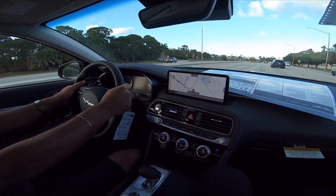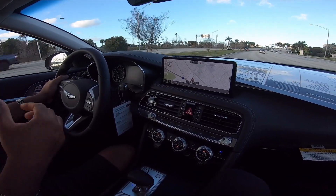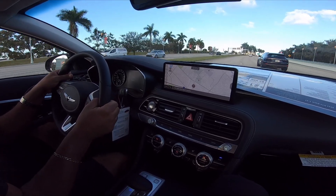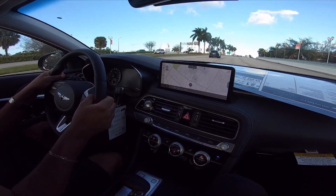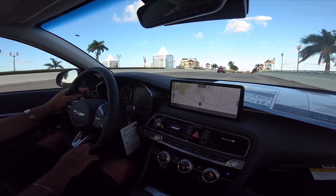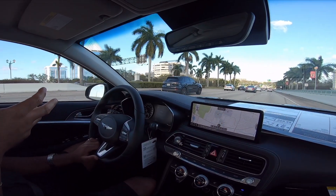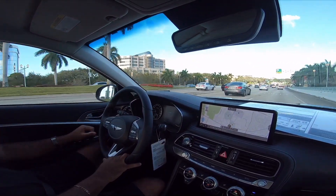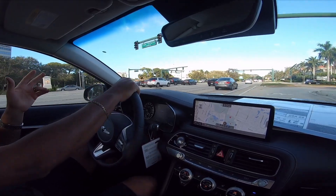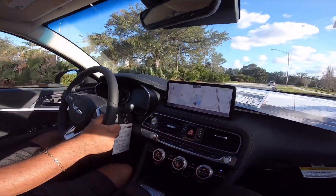Let's see how it handles corners. Yeah, it gets out — and that's on comfort mode too. There's the safety sensor — blind spot collision warning sensors. It'll pull you back if you try to get into a lane. Yeah, you can feel it — that's actually pretty good. It's definitely rear-wheel drive based on how it drives. You can feel it.